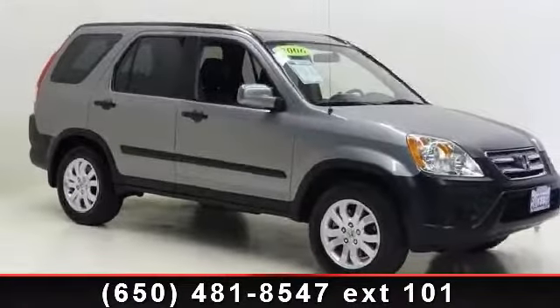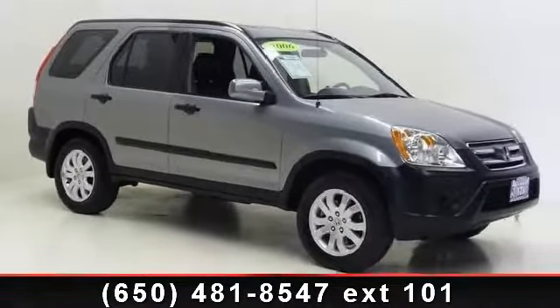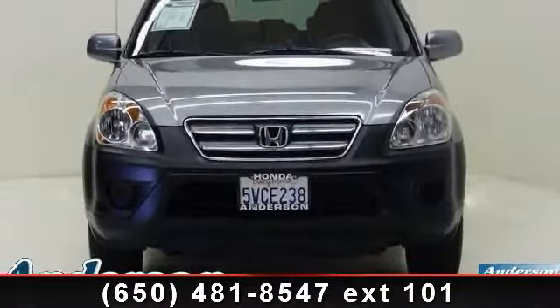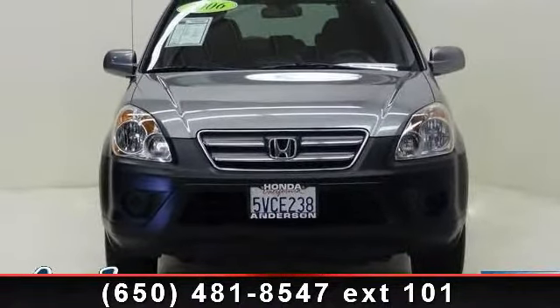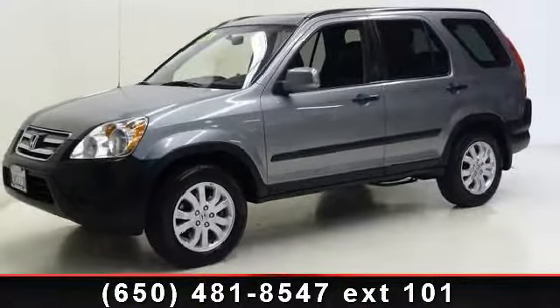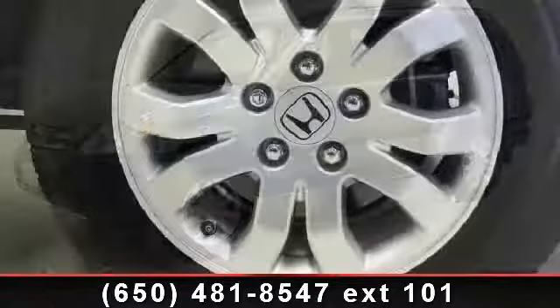Imagine yourself in this 2006 Honda CR-VX. If you are looking for an automobile with great features, look no further. This vehicle comes with a reliable 4-cylinder engine connected to a smooth shifting automatic transmission.